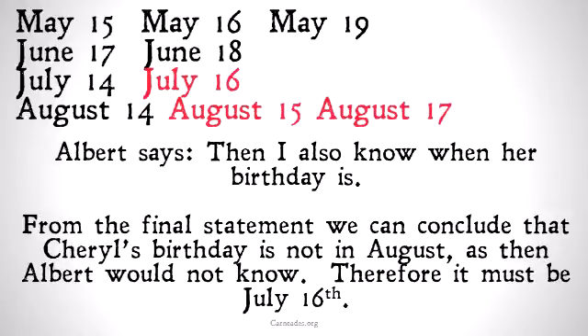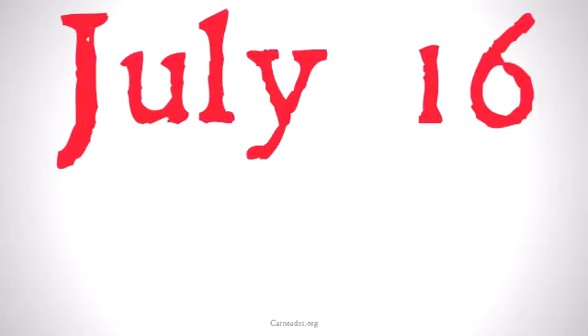Finally, Albert says: then I also know when her birthday is. From the final statement, we can conclude that Cheryl's birthday is not in August, as then Albert wouldn't know if it was the 15th or the 17th. Therefore, it must be July 16th.